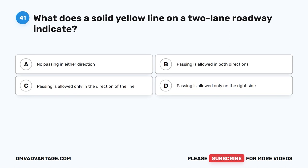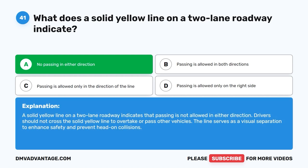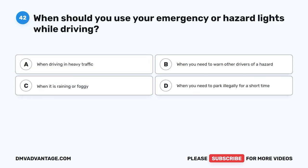Question 41. What does a solid yellow line on a two-lane roadway indicate? A. No passing in either direction. B. Passing is allowed in both directions. C. Passing is allowed only in the direction of the line. D. Passing is allowed only on the right side. The correct answer is A. A solid yellow line on a two-lane roadway indicates that passing is not allowed in either direction. Drivers should not cross the solid yellow line to overtake or pass other vehicles. The line serves as a visual separation to enhance safety and prevent head-on collisions.